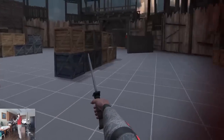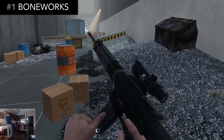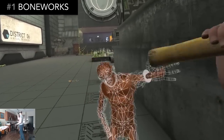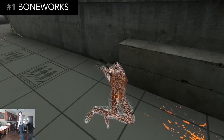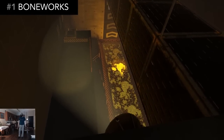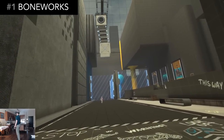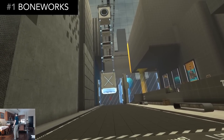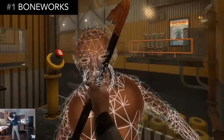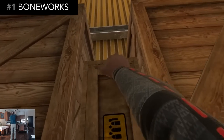And finally, number one. Boneworks was one of the most anticipated VR games of the year, and for me, it did not disappoint. It features advanced realistic physics similar to Blade & Sorcery. But unlike Blade & Sorcery, which is simply a combat sandbox, this game provides so much more gameplay through a story campaign featuring both action and puzzle solving. In the story, you're actually playing inside a VR simulation, and you need to explore a dangerous city to find the central tower. Almost everything you see in the game can be interacted with or utilized as a weapon, which is incredibly rare in VR games these days.